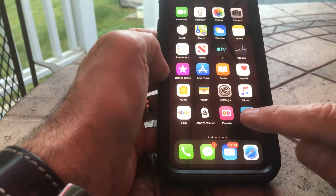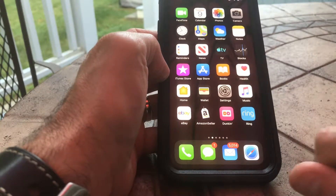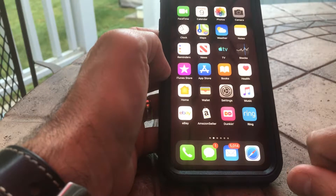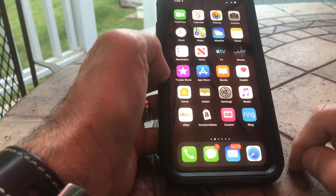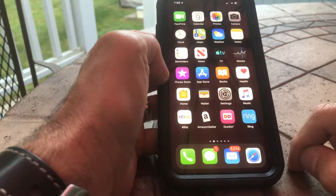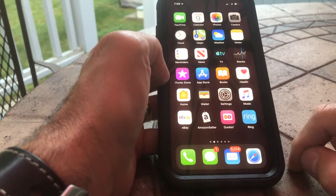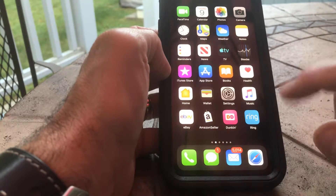If you have the Dunkin' Donuts app, do not update to iOS 13 — it will not work. I spoke with Dunkin' Donuts directly, the app developers, and they said they will not do anything until after the final release of the app. They're not doing anything at all during beta. So if you want your Dunkin' Donuts app to work, you need a workaround, and I'll show you what that is.